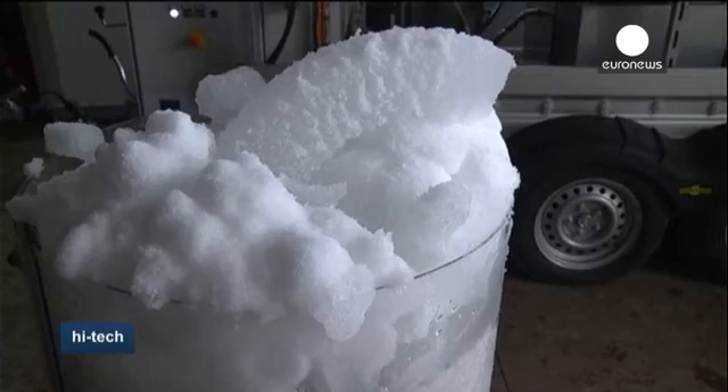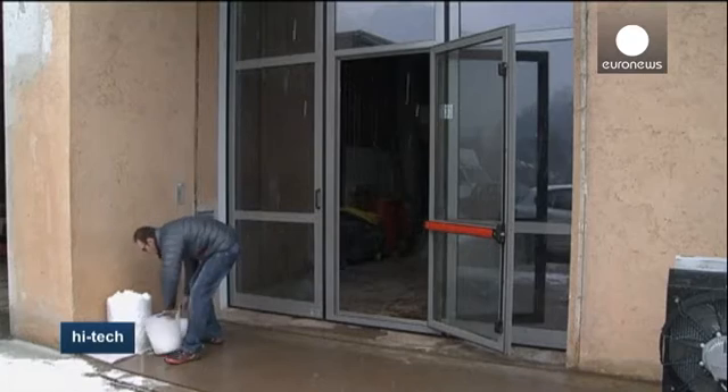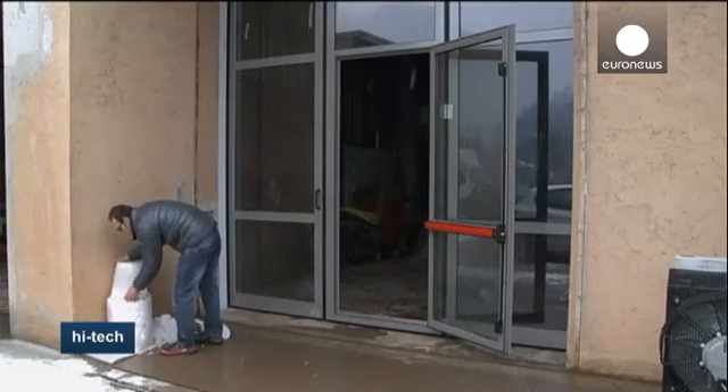The prototype can produce up to half a cubic meter of snow per hour, and its inventors hope it will eventually draw its energy from solar panels. The goal is to give continuity to the ski season, with small production stations scattered along the ski slopes to supply snow where it's scarce.